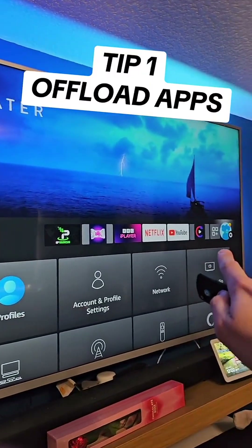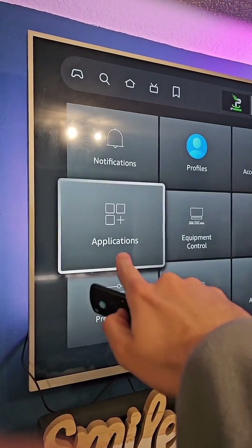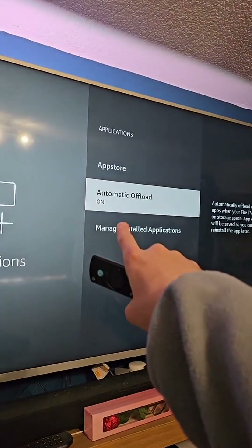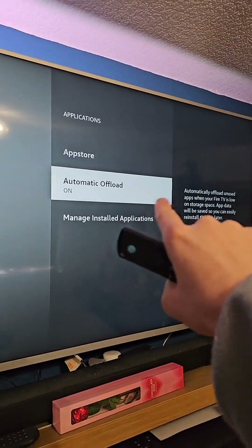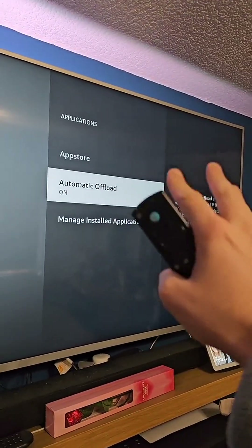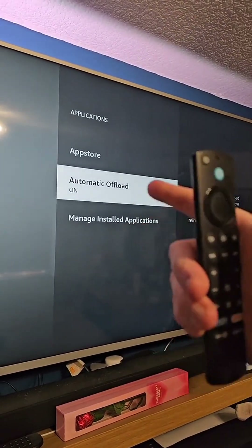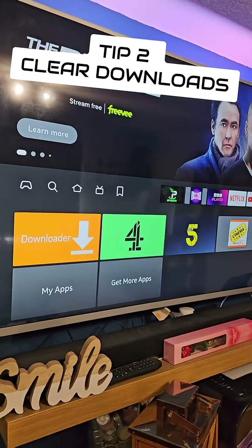Step one: head on over to the settings cog at the end, then scroll down to Applications. Go down to Automatic Offload. If this is turned off, make sure you turn it on — it's super useful. If you are not using an app, Amazon will automatically offload it, and when you do put it back on, all your login credentials will be saved. It's a super efficient way of freeing up storage on the Fire Stick whilst keeping the data on that app.